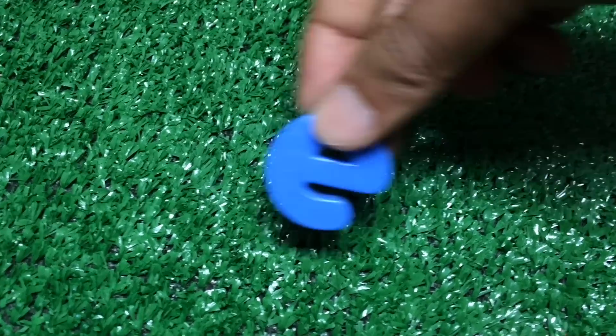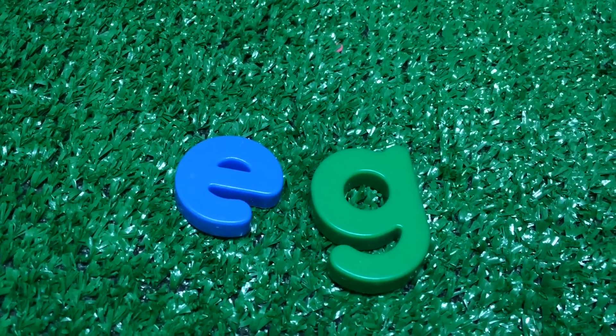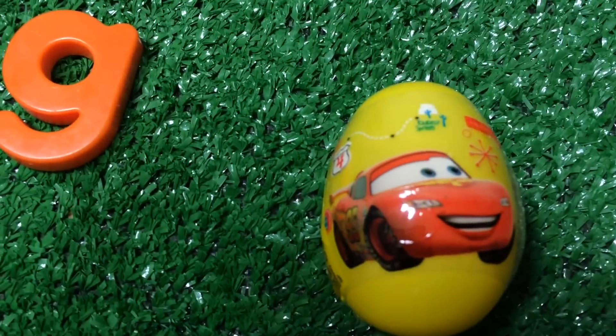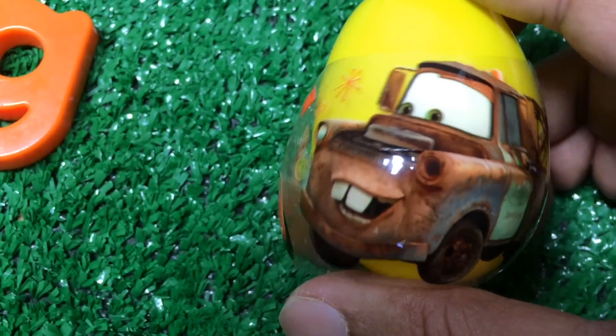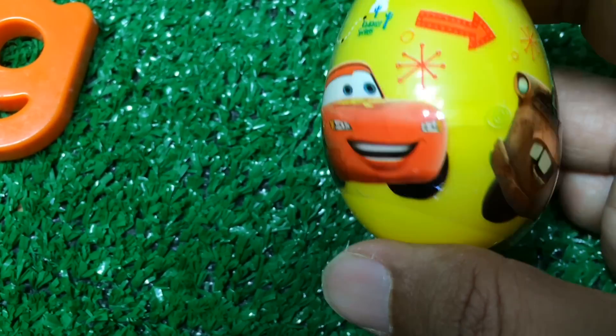Disney toy collection channel here. Here you can see E-G-G, egg. Let's go ahead and open an egg. Here you can see McQueen, Lightning McQueen of Disney Cars, and Mater, Mater of Disney Cars. Look at this awesome picture.